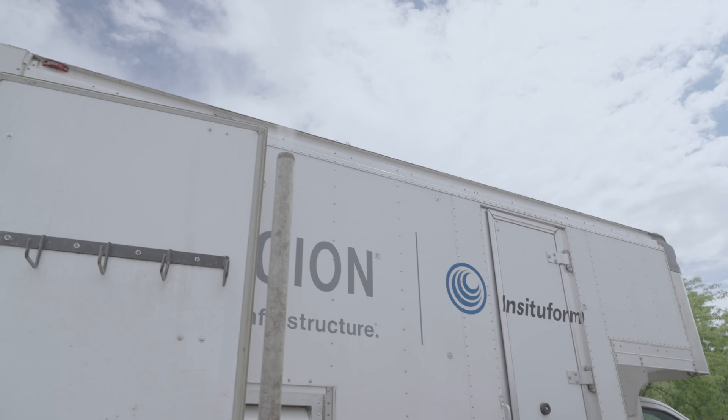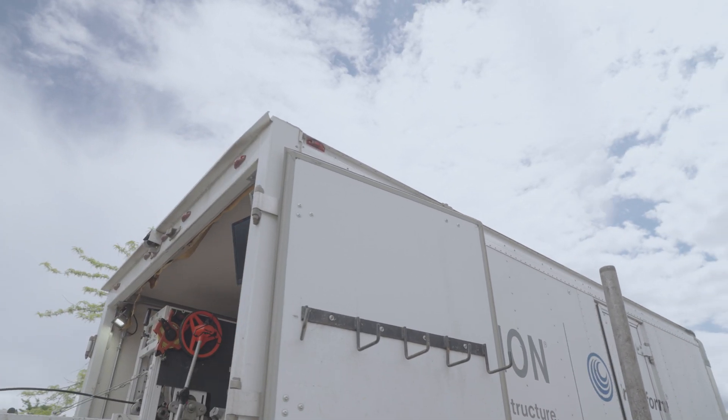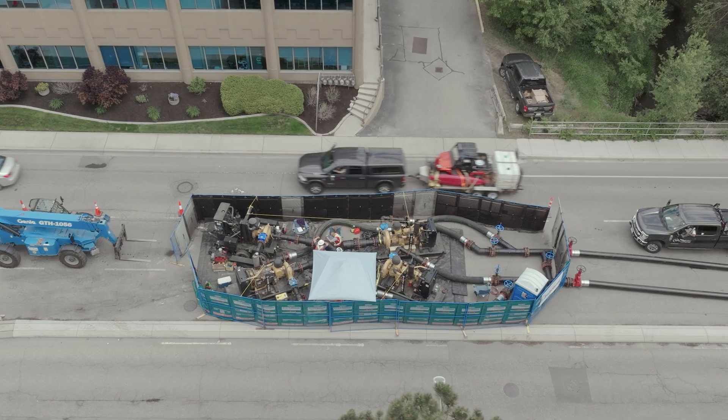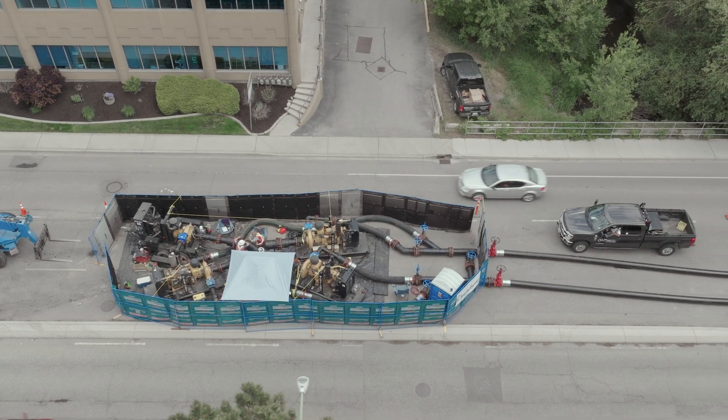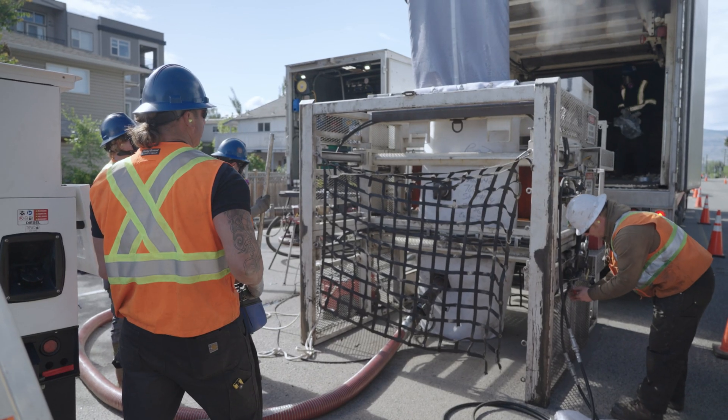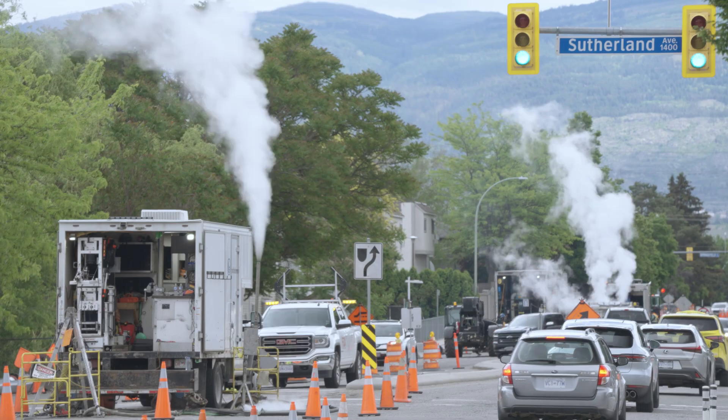Initially, our utility planning team was thinking of doing the more traditional remove and replace and excavate, and they determined that it was not the best use of capital money. So when it was transferred to delivery, they said let's do an internal lining, CIPP. And so far it's gone really well — it's brand new infrastructure as far as we're concerned.